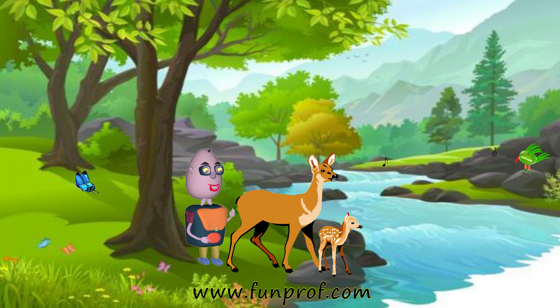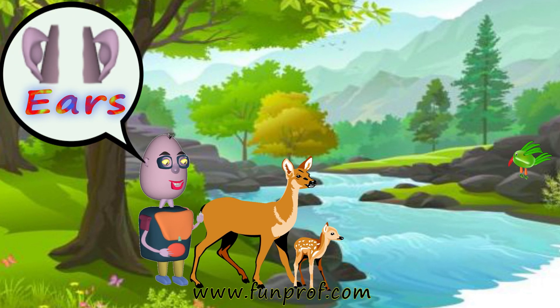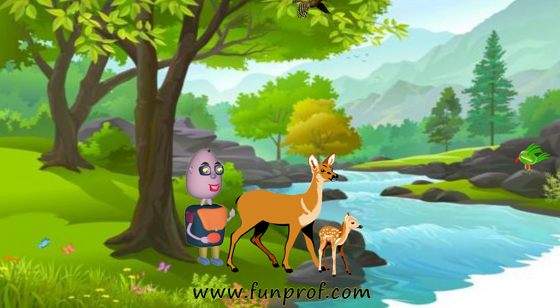He heard a bird sounding like chirp, chirp, chirp. How did he hear? He heard with his ears. He saw a bird flying.